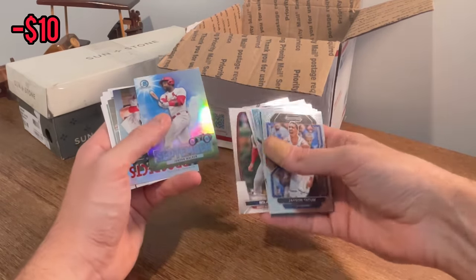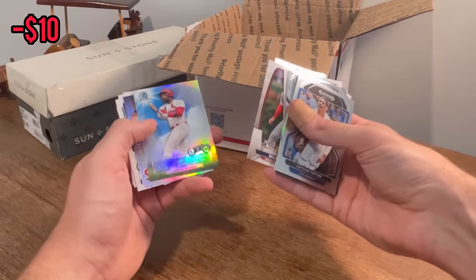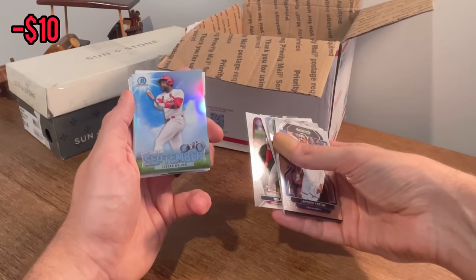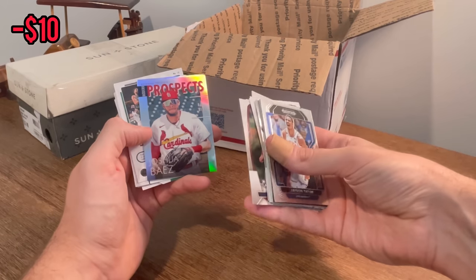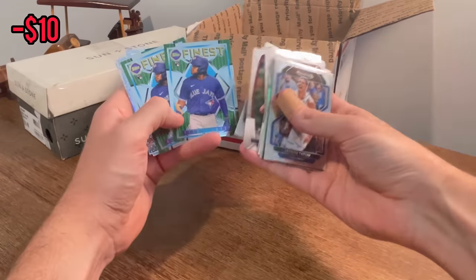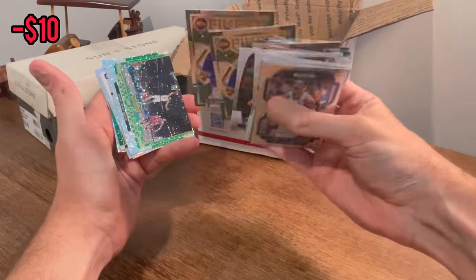Jordan Walker — this dude is going to be a stud for a long, long time. He is one that I'm starting to PC. Here's another Josh Baez rookie card — Rare Bird, Modern Prospects. That's cool. Otto Lopez rookie card, Topps Finest. Those are nice cards there.